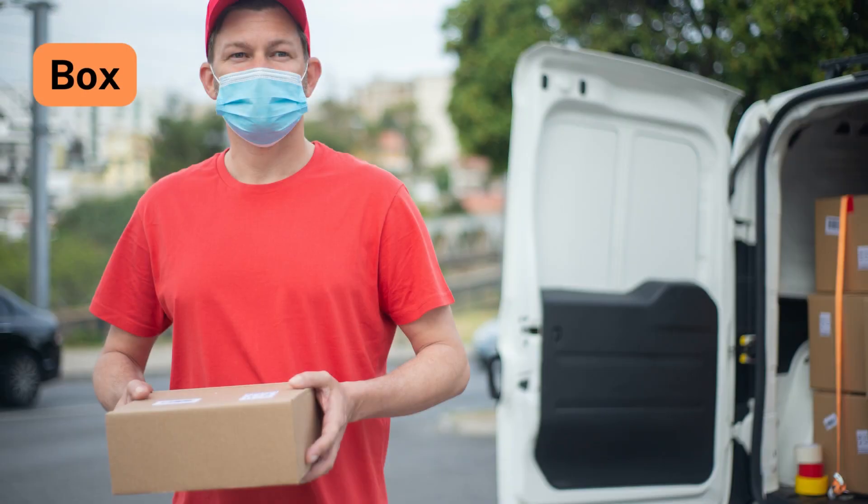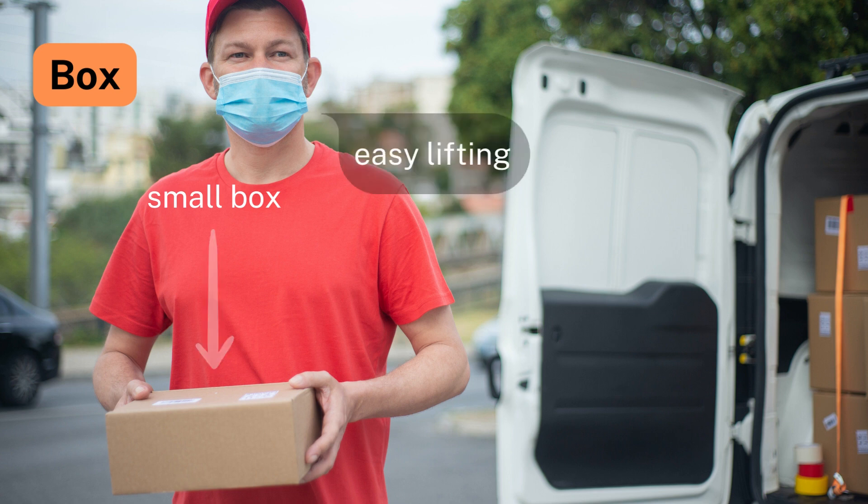Number 2: Box. Newton's Second Law states that lifting a small box is easier than lifting a heavy one, as acceleration is inversely proportional to mass.